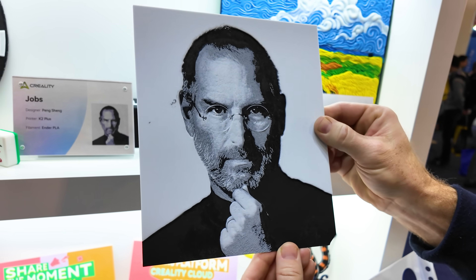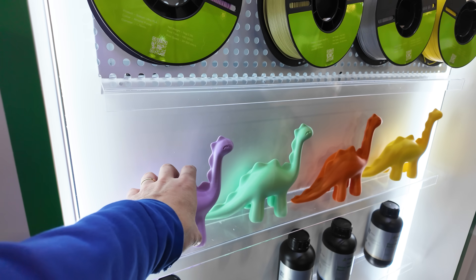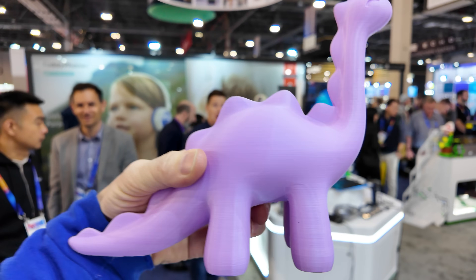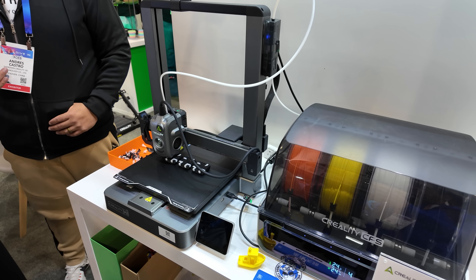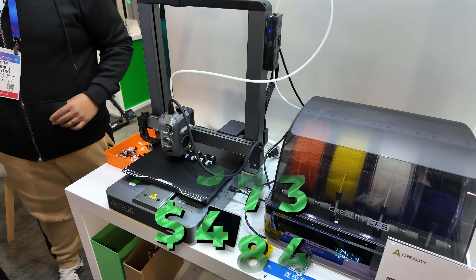The Steve Jobs Hue Forge was nice, the flowers definitely looked like something I would want to print, and I used a dinosaur to frighten a human. The retail price on the Creality Hi is $349, and if you want the combo to get that sweet CFS, it'll set you back $499.